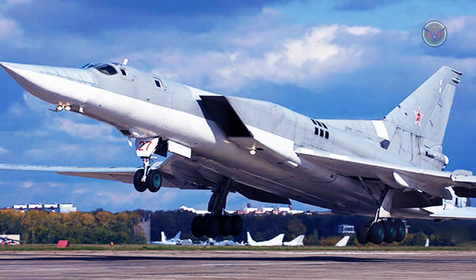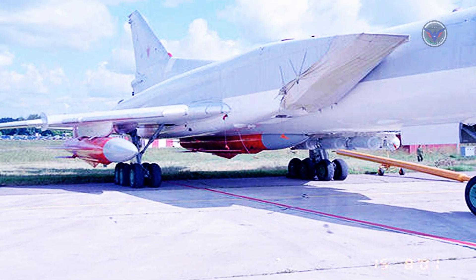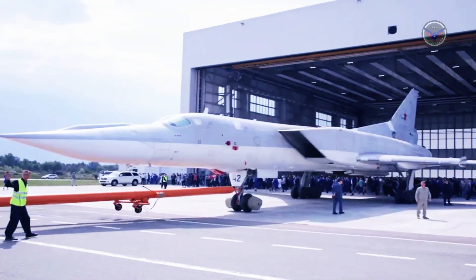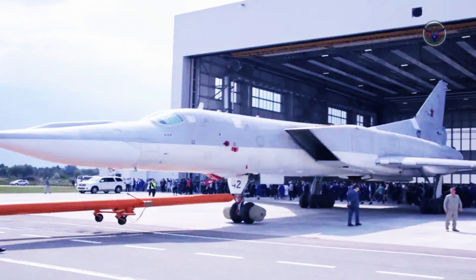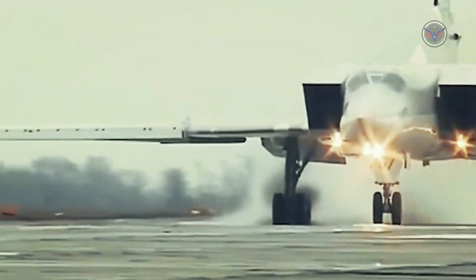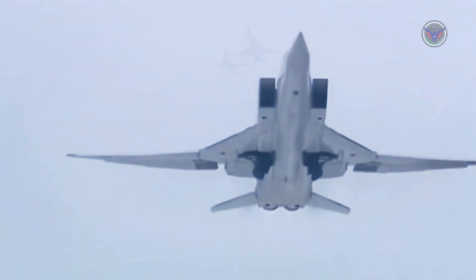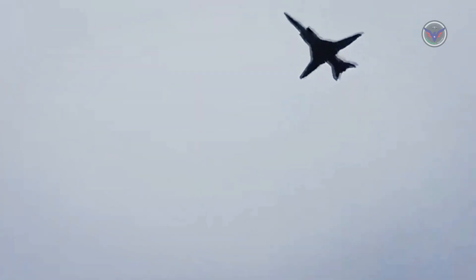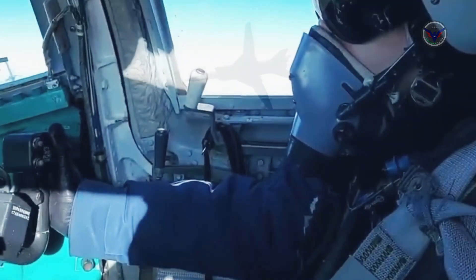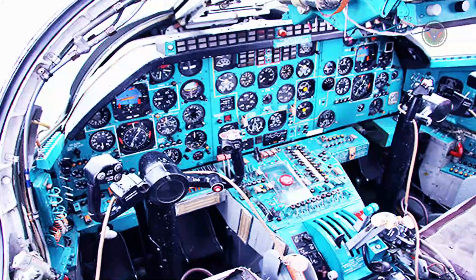The Tu-22M, Western reporting name Backfire, was a successor for the earlier Tu-22 design, incorporating variable geometry outer wing panels. Even though it is designated as an improved version of the Tu-22, the Tu-22M is a completely different aircraft and has little in common with the original Tu-22. At the time, the Soviet government refused to fund development of new long-range bombers and instead focused on development of intercontinental missiles to deliver nuclear loads.